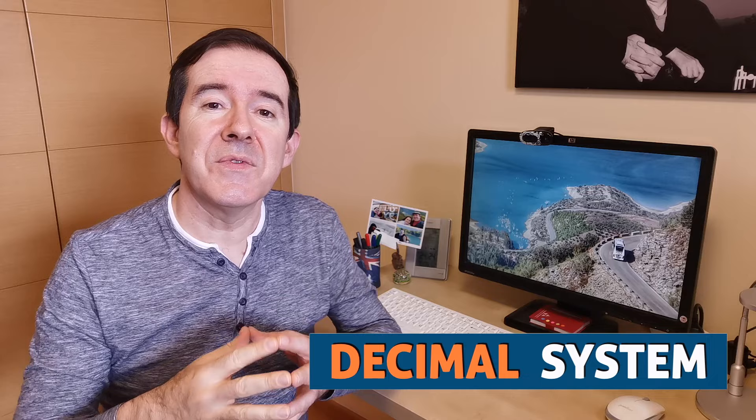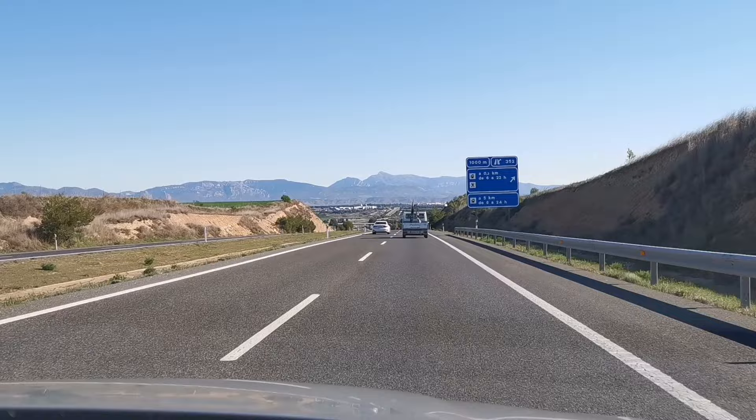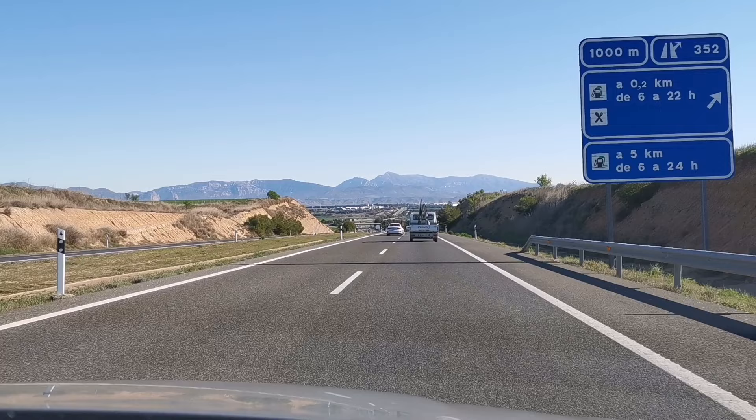So let's get started. Do get familiar with the decimal system. Like the rest of Europe, Spain uses the decimal system. What that means is that distances and speeds are expressed in kilometers and kilometers per hour, rather than miles and miles per hour. At the service station, you will fill your tank by the liter and not by the gallon.